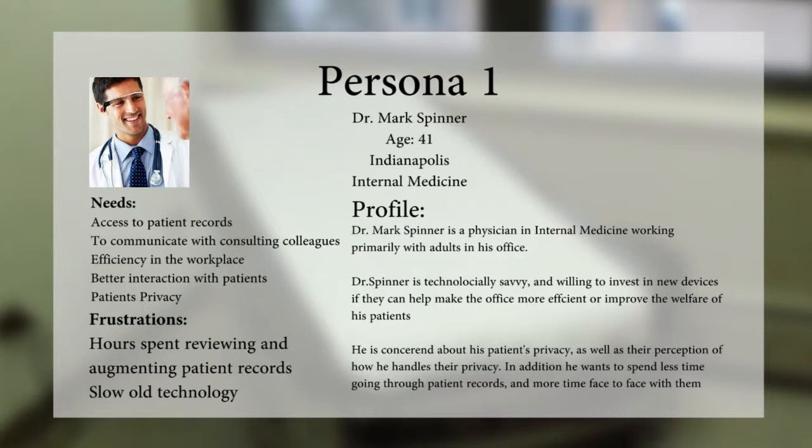Persona 1: Dr. Mark Spinner, age 41, Indianapolis, Internal Medicine. Dr. Mark Spinner is a physician in internal medicine, working primarily with adults in his office. Dr. Spinner is technologically savvy and willing to invest in a new device if it can help make the office more efficient or improve the welfare of his patients.